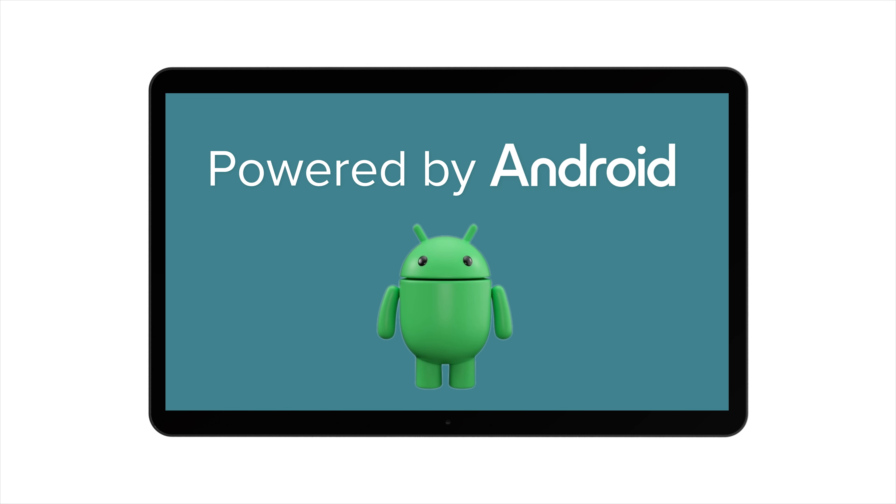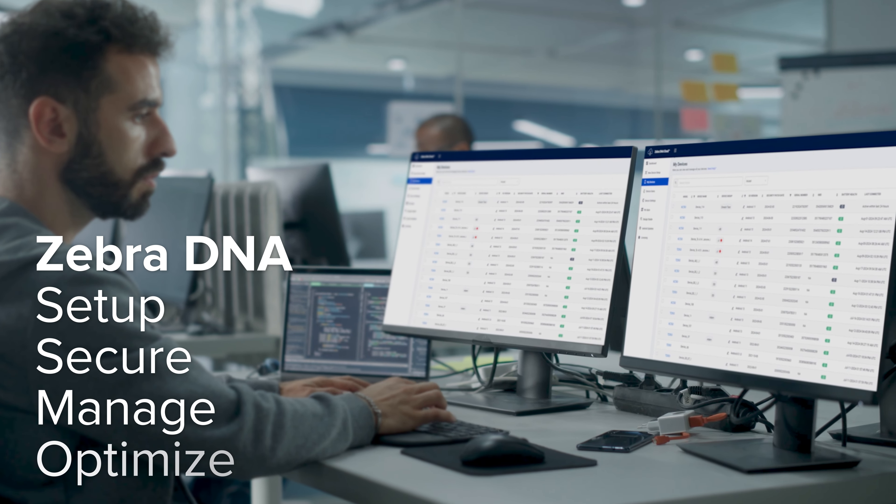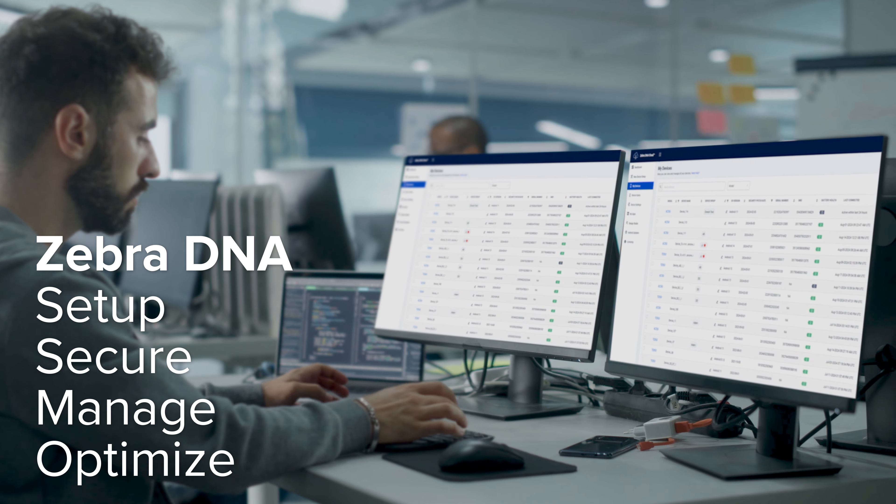Powered by Android and Zebra DNA, a leading software suite of comprehensive deployment, security and support products.